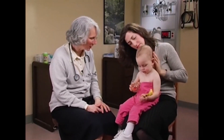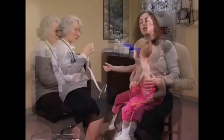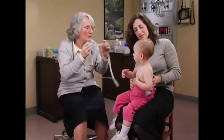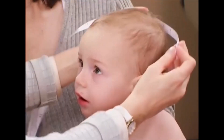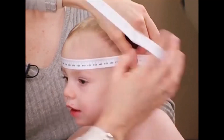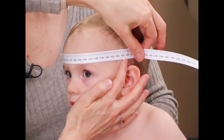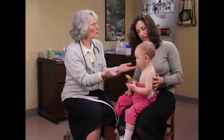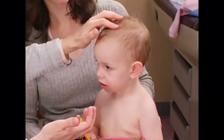Now let's do something about this beautiful head. I'm going to measure your head — and there we are at 47 centimeters. I also need to feel her head to feel how it's growing, and her fontanelle is just about closed.